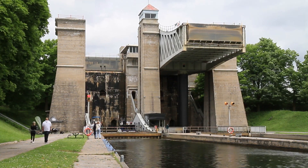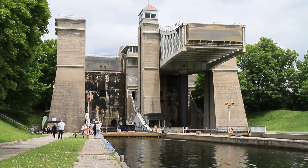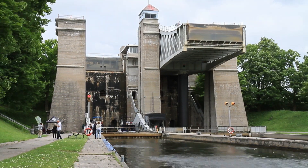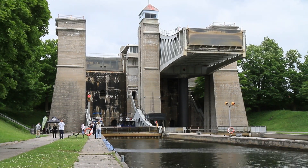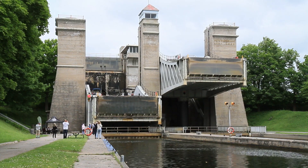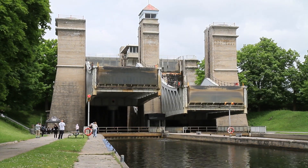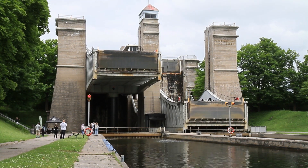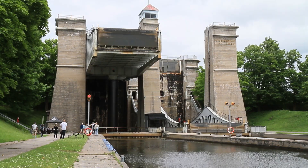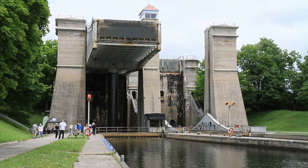There's also some clever engineering that allows these locks to work without any power. Each tub sits atop a metal pole, and under the poles there's a hydraulic system connecting them together, so that if one comes down, the other is forced up. There's a valve that can be closed to block the flow of hydraulic fluid and keep them in position. If the two tubs weighed the same, they would be perfectly balanced and wouldn't go up or down unless you used some power. The clever bit is that the tubs are designed so the rising tub stops a bit below the level of the upper canal. When water flows into the top tub to equalize the water level with the upper canal, that makes the top tub heavier. When you're ready for them to move, you just open the valve — the extra weight of the top tub makes it fall, and through the hydraulic system, it pushes the bottom one up.